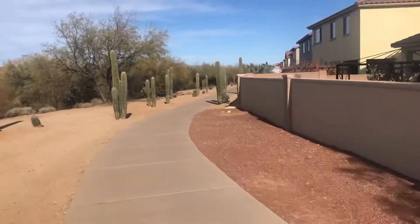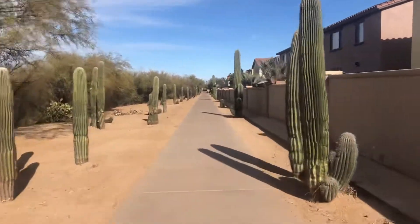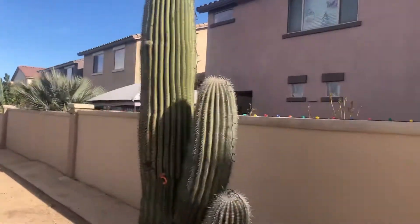It's a great day, isn't it? It's amazing. Beautiful saguaros. This one's got some lights on it.